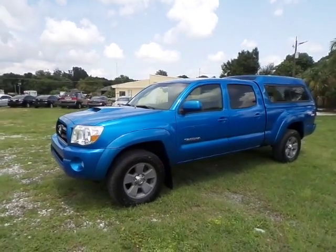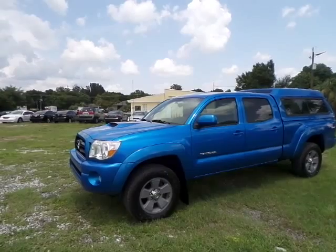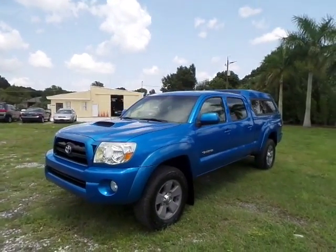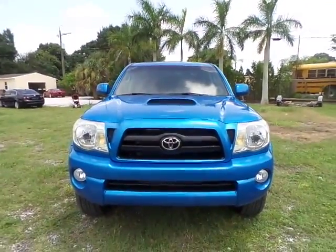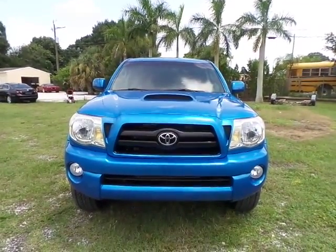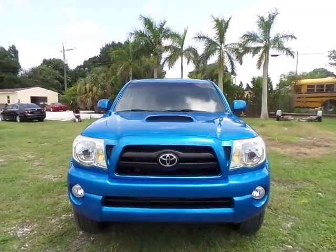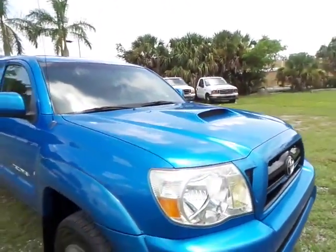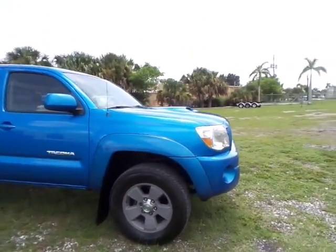Right now let's focus on the exterior. Nice electric blue color, completely immaculate — absolutely no scratches, dings, or dents. The headlights are crystal clear, haven't been fogged up or damaged by the sun down here in Florida. The front bumper is in excellent condition, as well as the grille and the hood. It's got a nice hood scoop on it that makes it look very aggressive and sporty — great-looking truck.